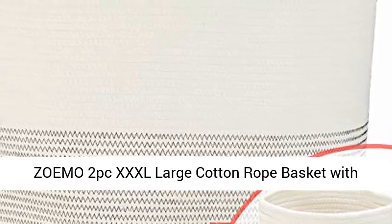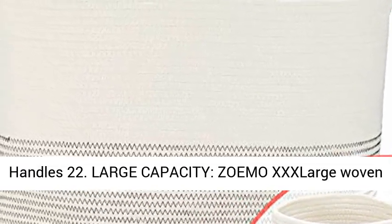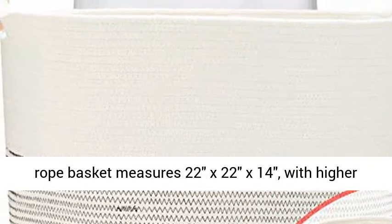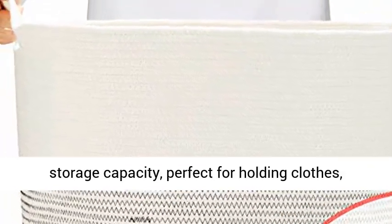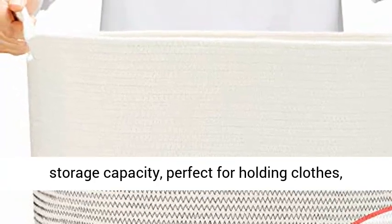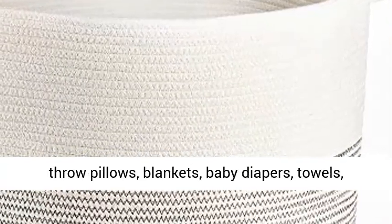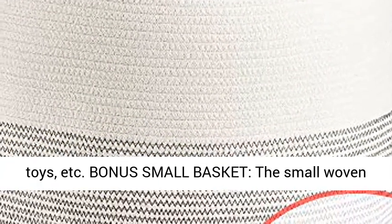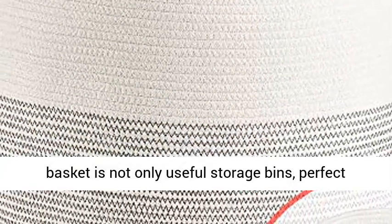Zomo 2 PC XXL Large Cotton Rope Basket with Handles. Zomo's X-Large woven rope basket measures 22x22x14, with higher storage capacity, perfect for holding clothes, throw pillows, blankets, baby diapers, towels, toys, and more.